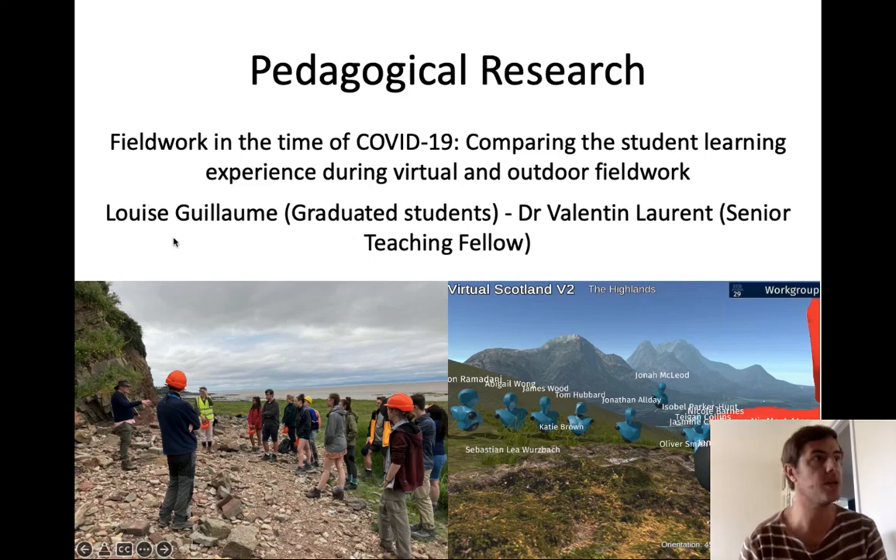We worked with Louise Guillaume, who was in her third year of study when we started the research. We looked at fieldwork in the time of COVID-19. If you join us as an undergraduate student, you will do quite a lot of fieldwork — geologists even more than geophysicists. During the pandemic, it was not possible to go into the field, so the department developed virtual field trips — immersive virtual environments where each student was represented by an avatar, really similar to a video game.